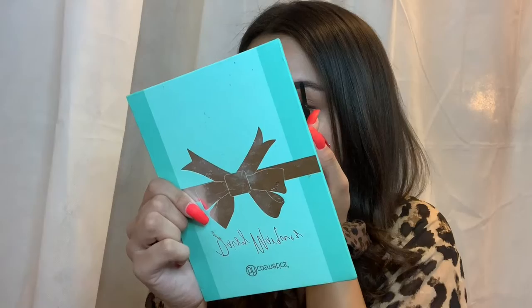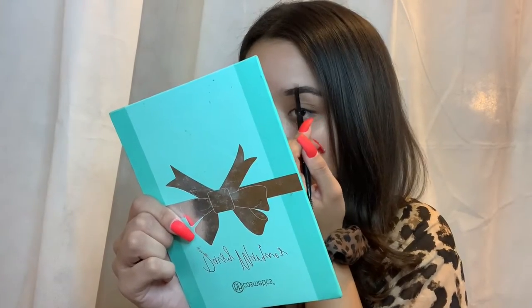Hi guys, I'm just gonna be getting ready — I'll be doing my eyebrows. I'm using the Morphe Micro Brow Pencil in the color Java. I like these because they're cheap and they're good.